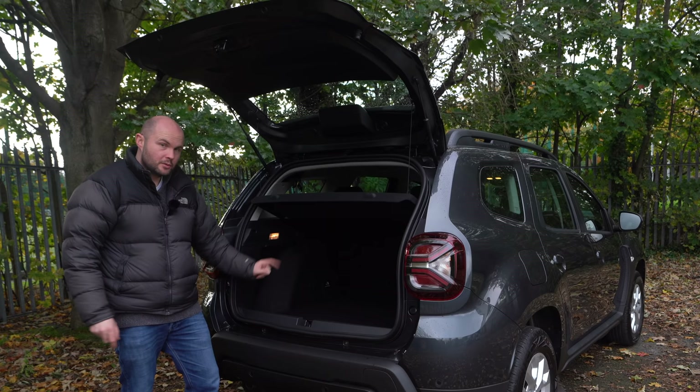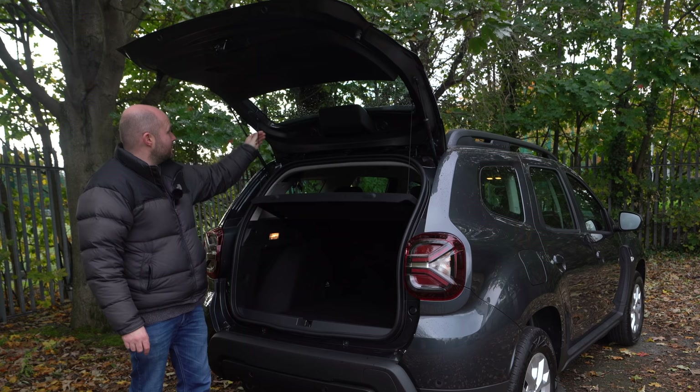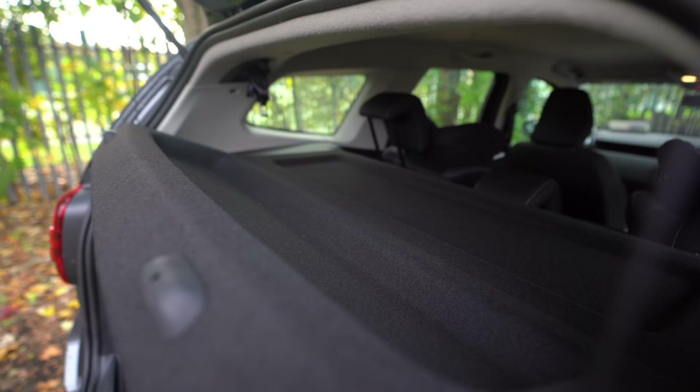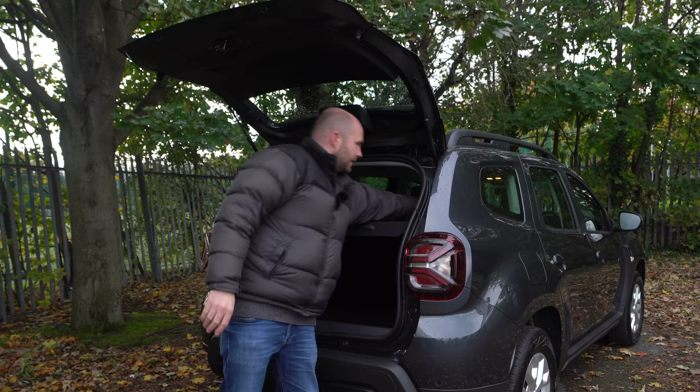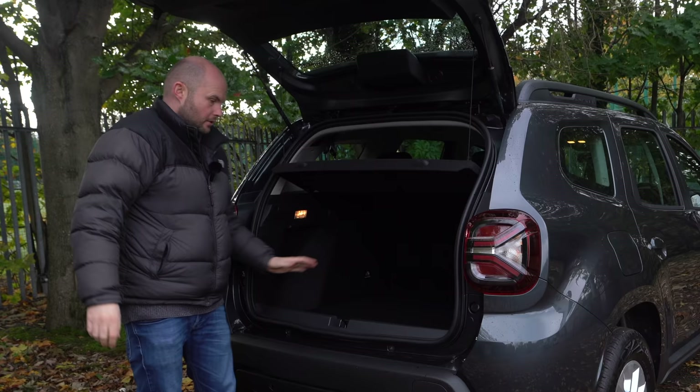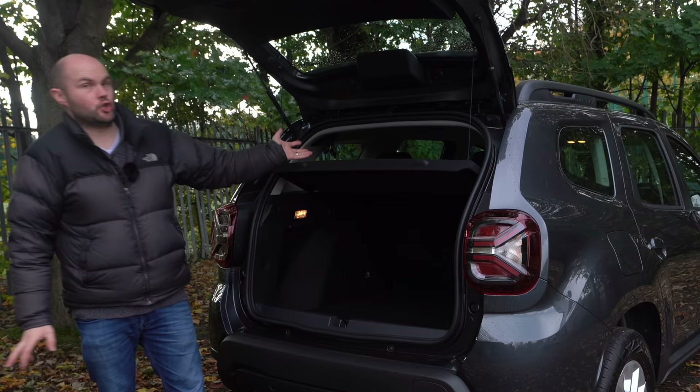We have got a shopping hook and a halogen bulb. The parcel shelf is interesting — it's got two sides to it, so you can lift one side without taking it all out. Over here, there's another 12-volt charger for rear passengers. There's not much of a lip if you're trying to get animals or boxes in and out.